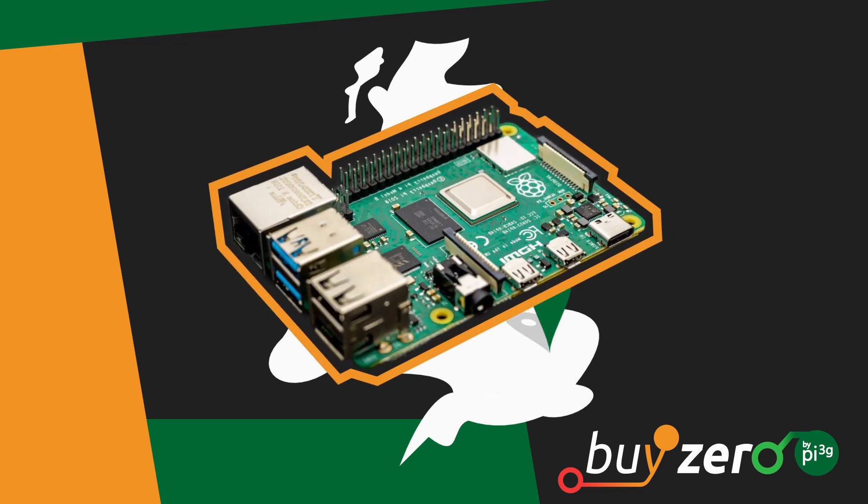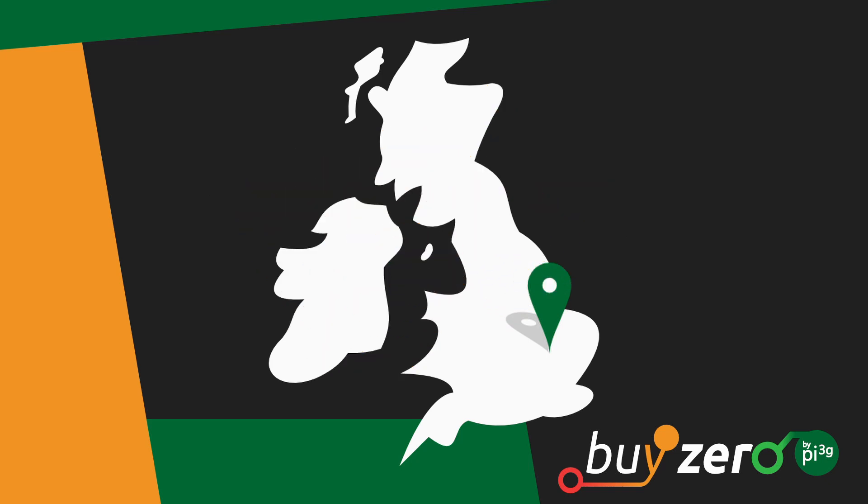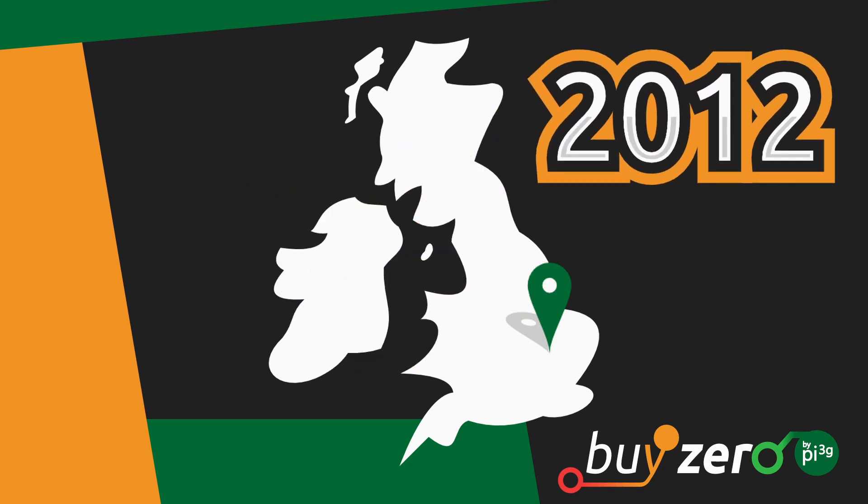For this, they came up with the following solution: a small, affordable, single-board computer. And so, three years after the creation of the Raspberry Pi Foundation, the Raspberry Pi Model B was created.